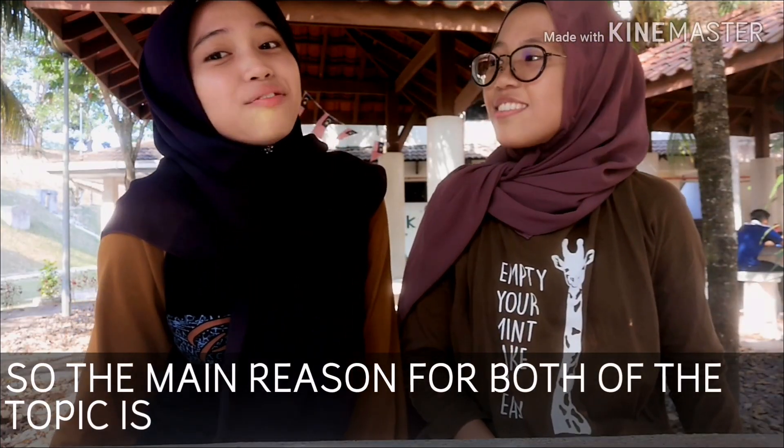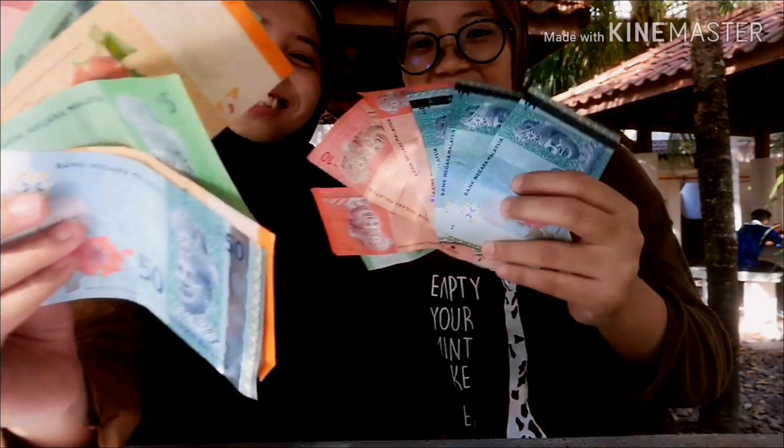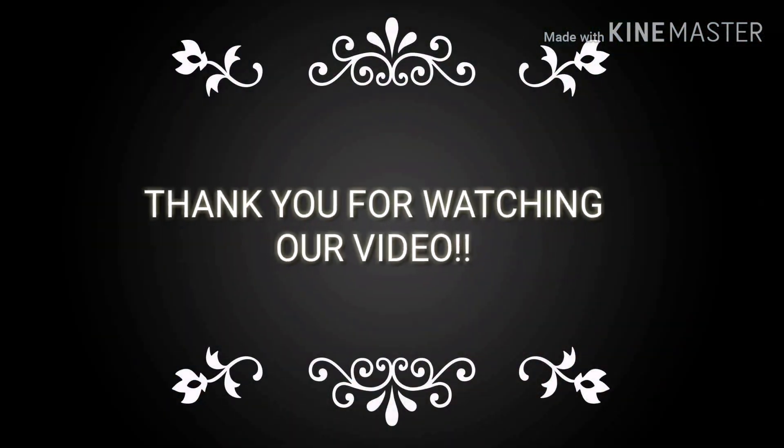So the main reason for both topics is to gain the profit! Bye! Bon Appétit!